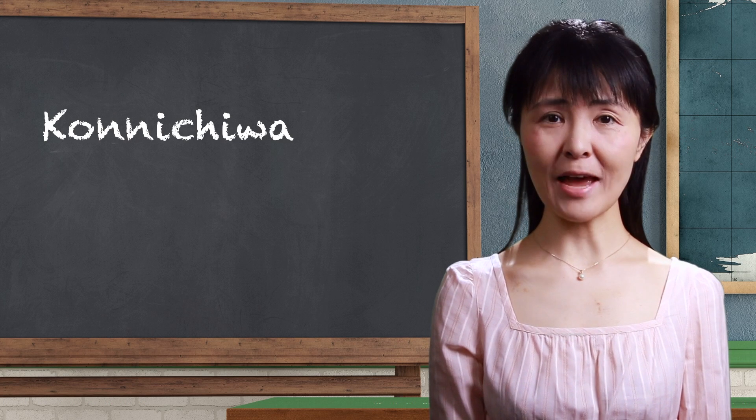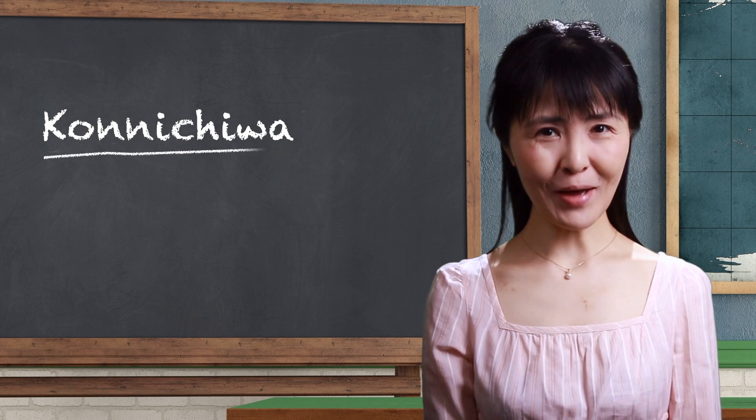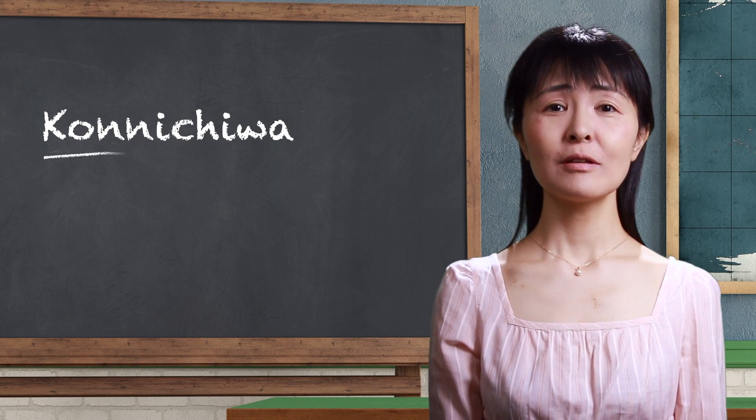Now, let's practice saying it together. Are you ready? Konnichiwa. Konnichiwa.